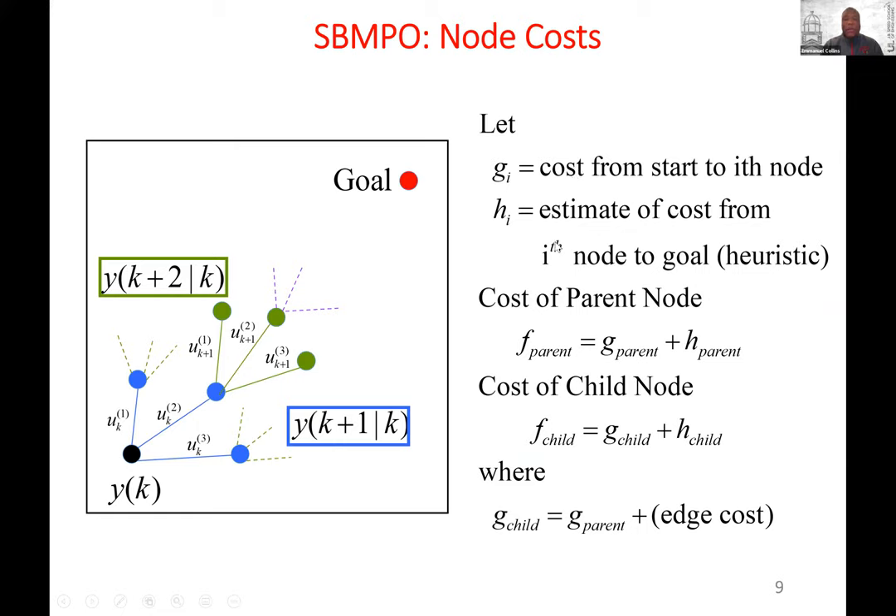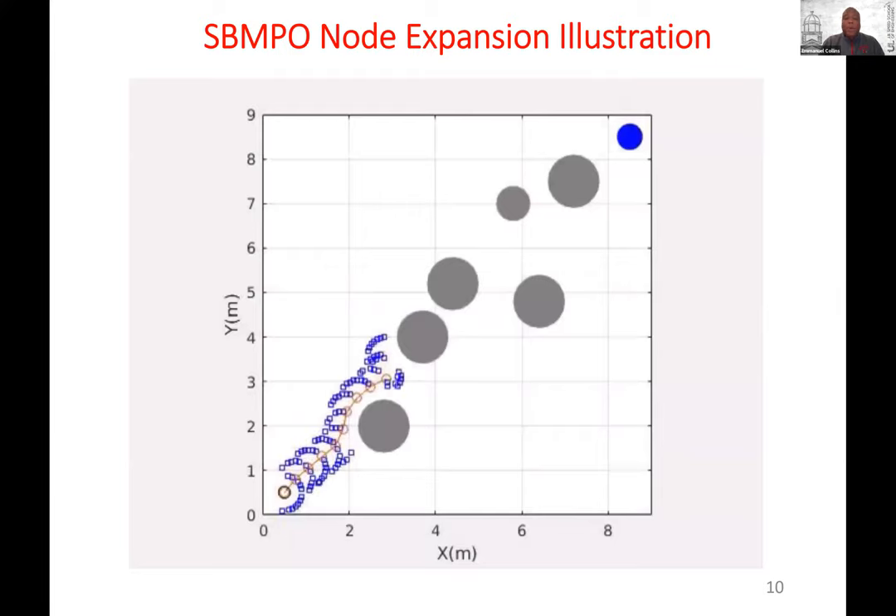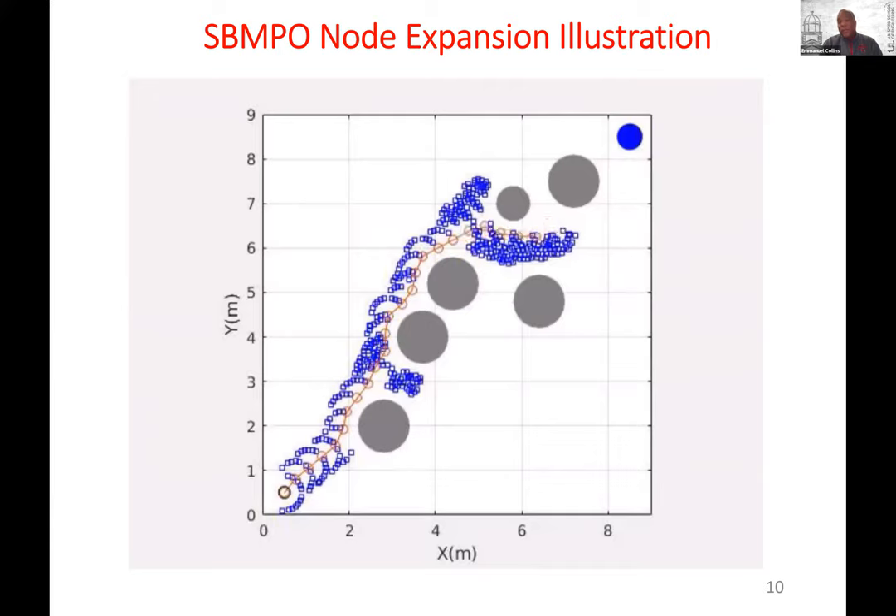How do you determine the cost of a node? Just like in A-Star — you have the cost from the start point to the current node plus the estimated cost to the goal. So this is just an A-Star framework. In practice, it performs like a sampling-based planner, because that's what it is. That's SBMPO for a simple example.